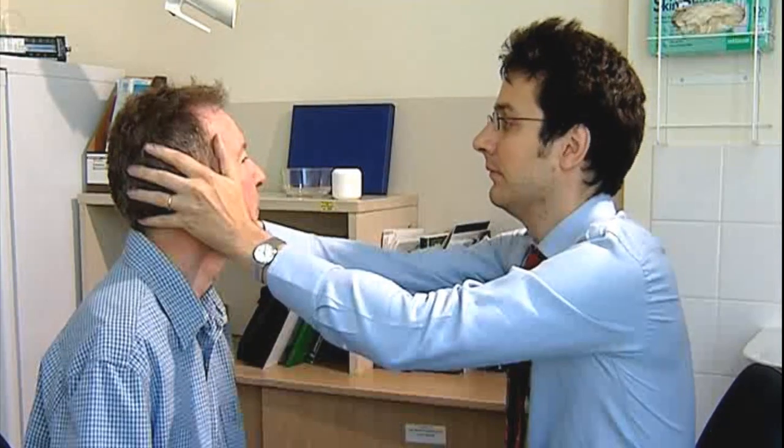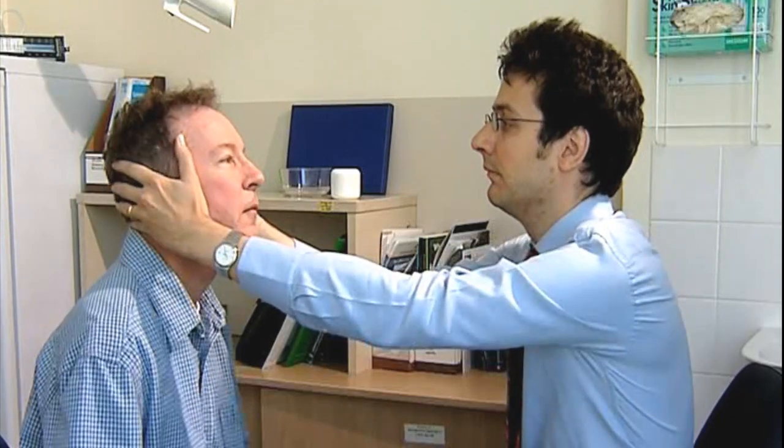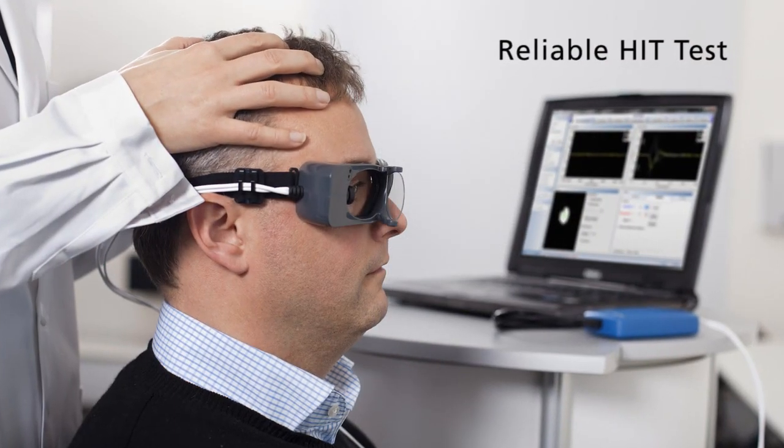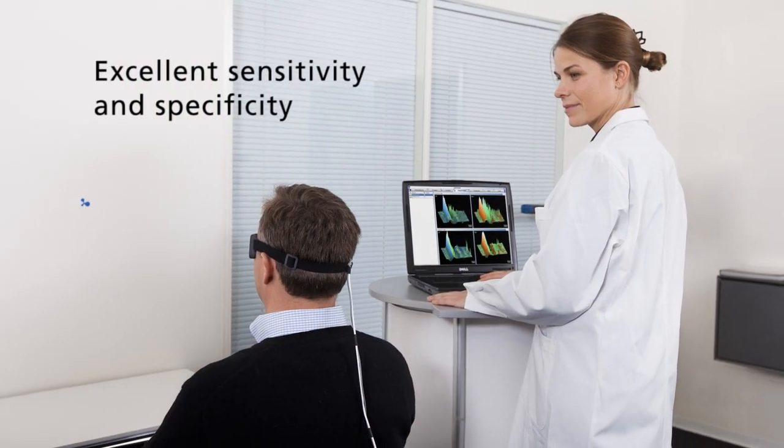Today, the physician or clinician has no quality indicators to determine if a head impulse test was performed properly. Visual observation is often used to determine the presence or absence of the catch-up saccade. ICS Impulse removes the guesswork — it provides a reliable head impulse test with excellent sensitivity and specificity.